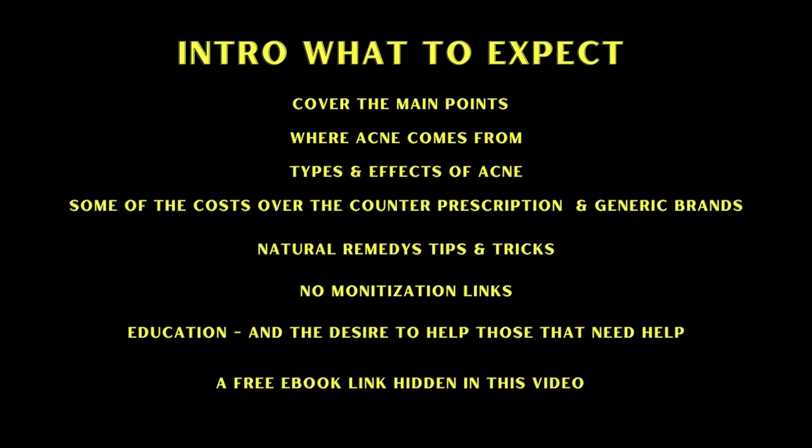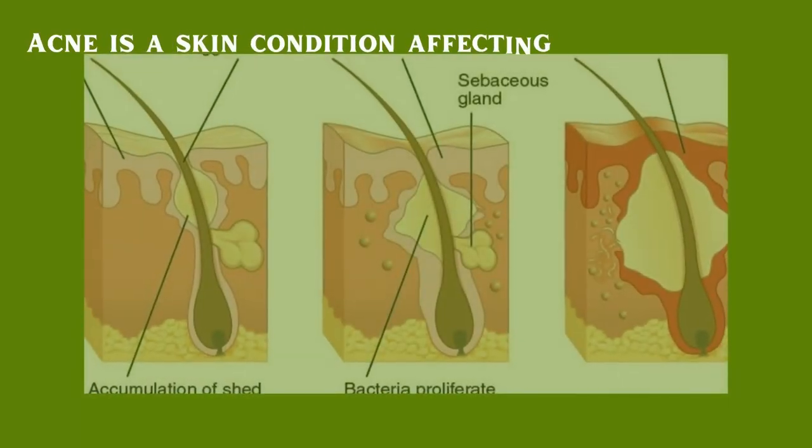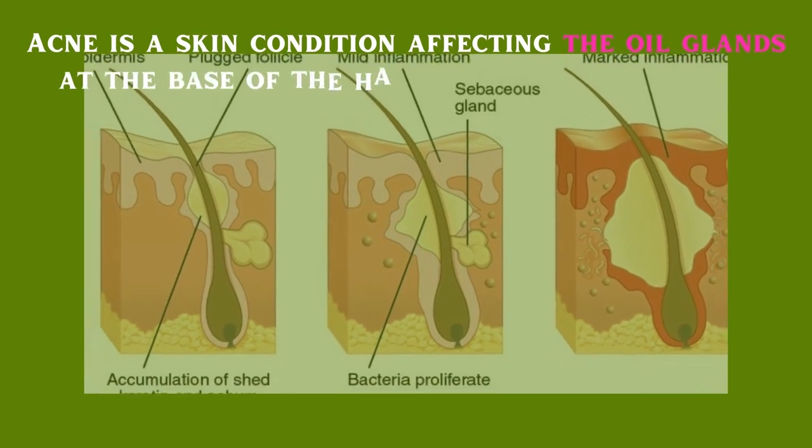In this video we will cover the main points: where acne comes from, types and effects of acne, some of the costs, over-the-counter prescriptions and generic brands, natural remedies, tips and tricks. There are no monetization links in this video — it was made for education purposes and the desire to help those that need help. There is a free ebook link hidden in this video, so make sure you watch to the end.